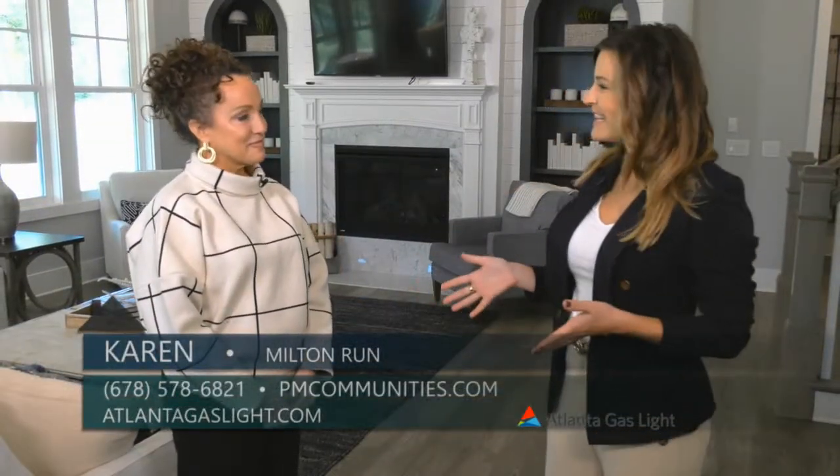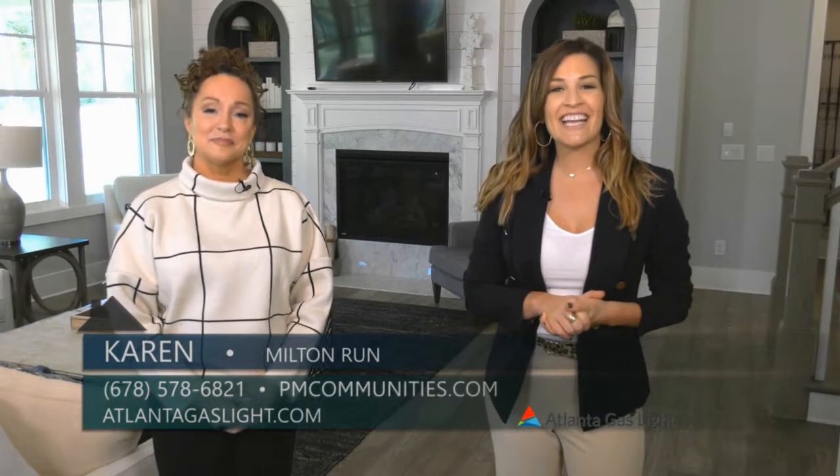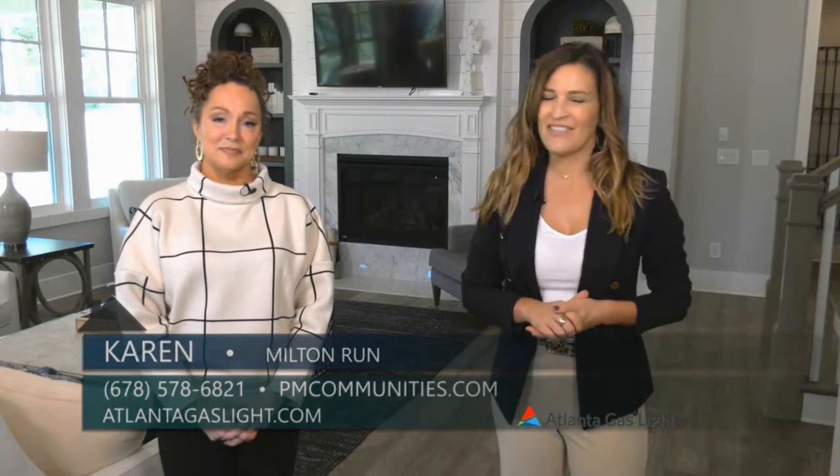I love learning more about Milton Run, and to learn more about natural gas and natural gas products, you can go to atlantagaslight.com. And remember, nothing says welcome home like the comfort of natural gas.